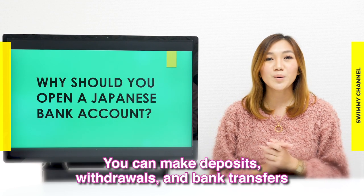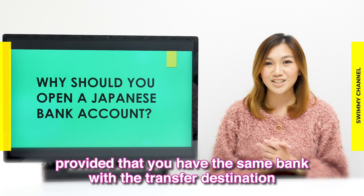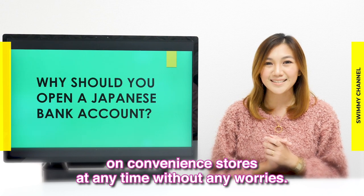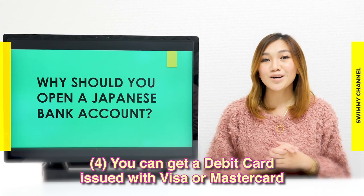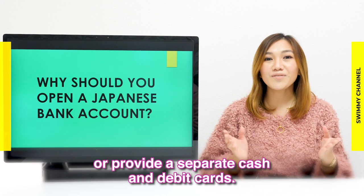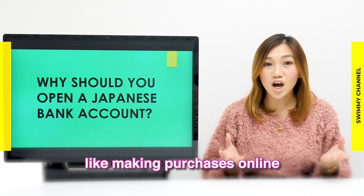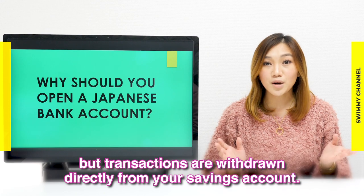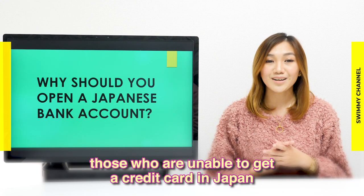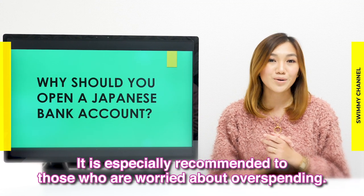You can make deposits, withdrawals, and bank transfers at a low service fee, provided that you have the same bank as the transfer destination — which is a great deal. You can also make withdrawals at convenience stores at any time. Additionally, you can get a debit card issued with Visa or MasterCard. Some banks issue a cash card that also works as a debit card, or provide separate cash and debit cards. Debit cards offer the convenience of a credit card, like making purchases online both inside and outside Japan, but transactions are withdrawn directly from your savings account. Debit cards are especially useful for those unable to get a credit card in Japan but want the same features, and are recommended for those worried about overspending.